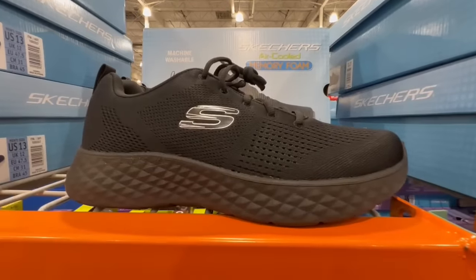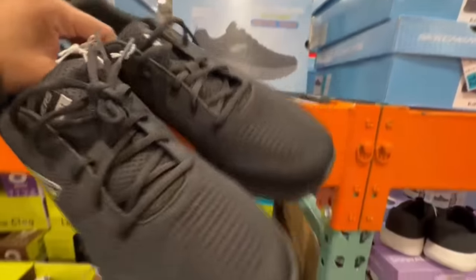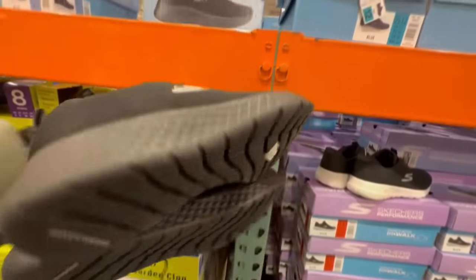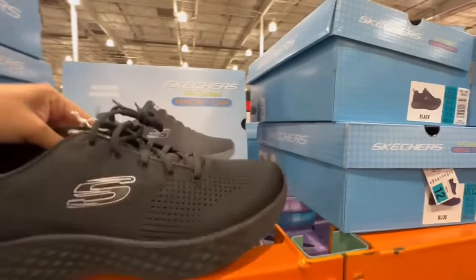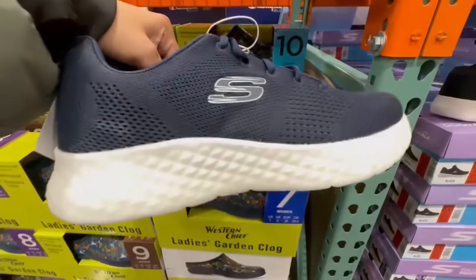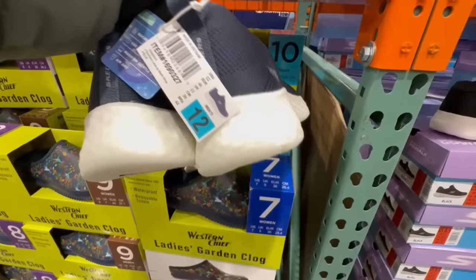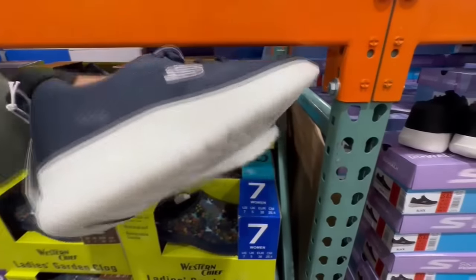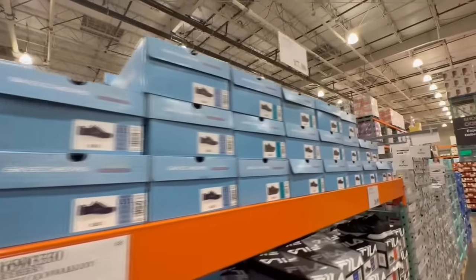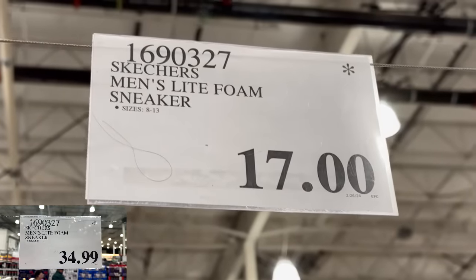I wish Skechers would bring sneakers like these for women. I find them super comfortable because of the thicker base — they remind me of my ASICS ones and just make walking so smooth. They're available in black and navy blue, though these are for men. I remember these used to sell for $35, and I was so shocked to find them at a clearance price here for $17. They had almost every single size, from size 8 all the way through size 13.